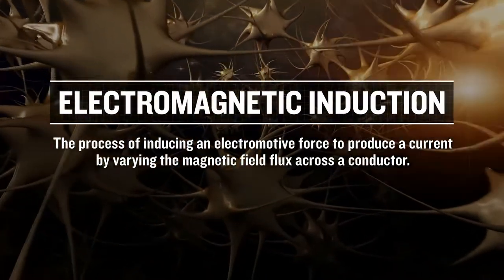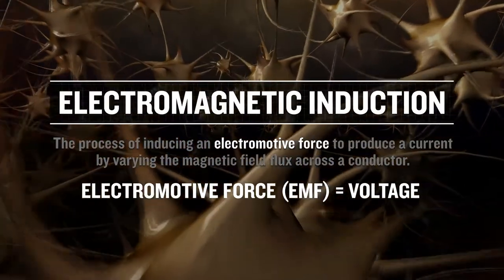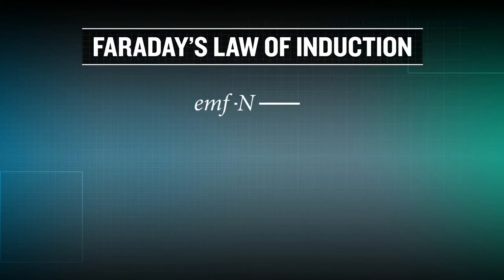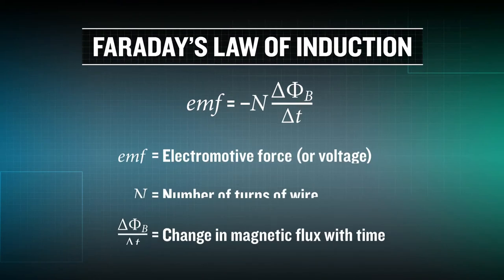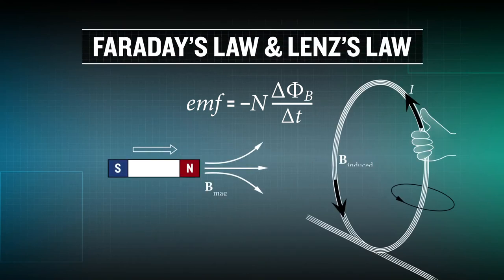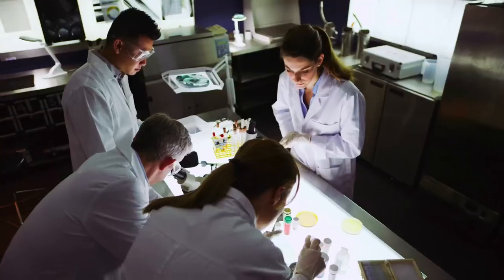Electromagnetic induction is a process of inducing an electromotive force to produce a current by varying the magnetic field flux across a conductor — this is known as Faraday's law of induction. The induced current flows in a direction that creates an induced magnetic field which opposes the change in magnetic flux; this is known as Lenz's law, denoted by the negative sign in the equation.